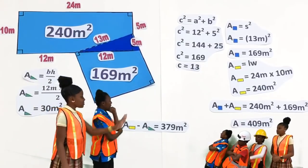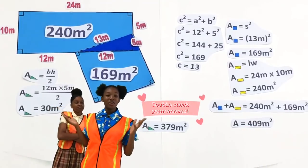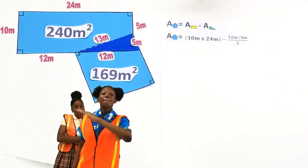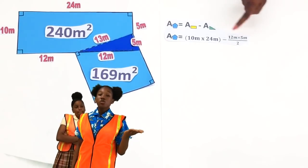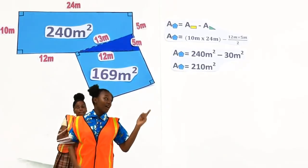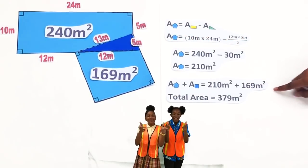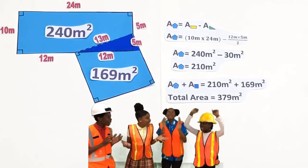Wait — let's double-check if our answer is correct. Using the given measurements, the area of the pentagon is the product of ten and twenty-four, minus half the product of twelve and five: two hundred forty minus thirty equals two hundred and ten meters squared. We then add the area of the square, which is one hundred and sixty-nine meters squared. The total floor area of the room is three hundred seventy-nine meters squared! We got the same answer!